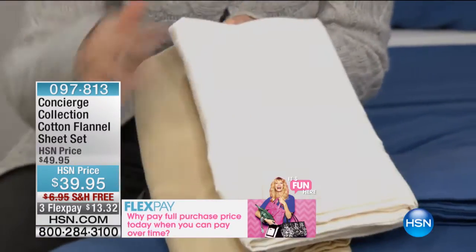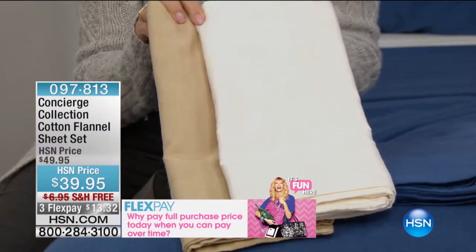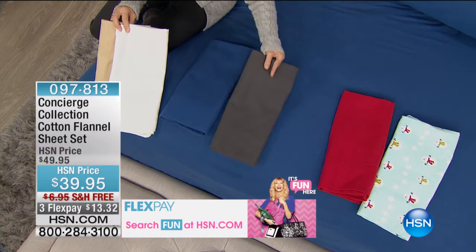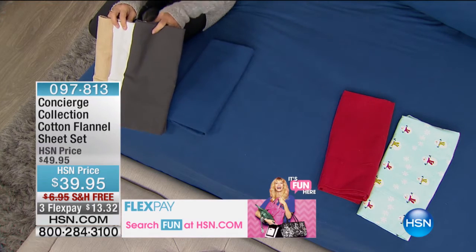Like this combination here — this is the ivory and this is the cafe. Gorgeous and timeless, great neutrals. And then we have colors. I'm going to pull one of my favorite new neutrals, which is the gray.